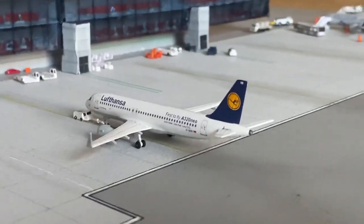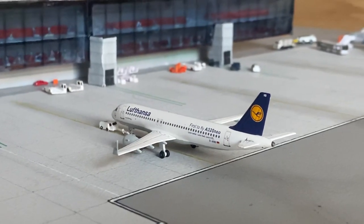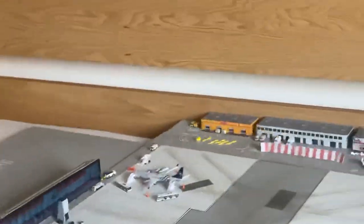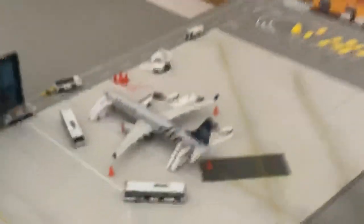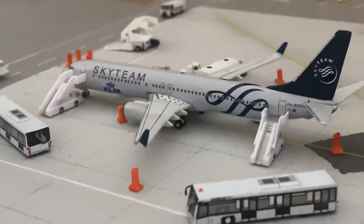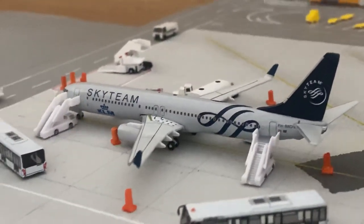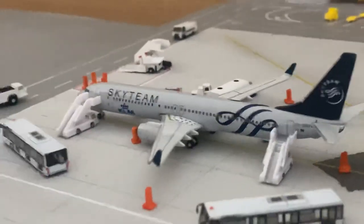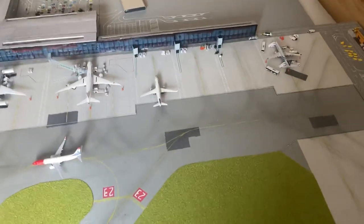Just pushing back we have the Lufthansa A320 Neo and this will be heading out to Munich. And finally for a busy yet quiet airport update today, we have a KLM 737-900 in the SkyTeam livery - this one is also boarding and will be heading out to Amsterdam.